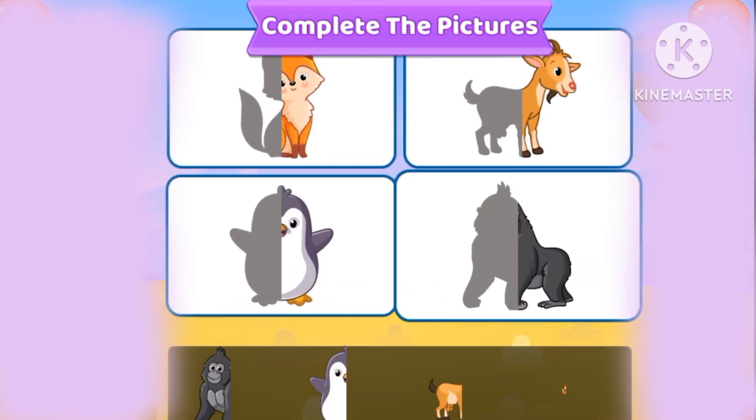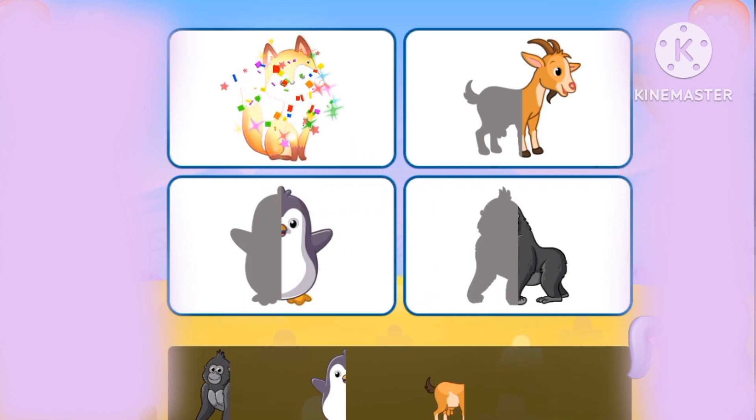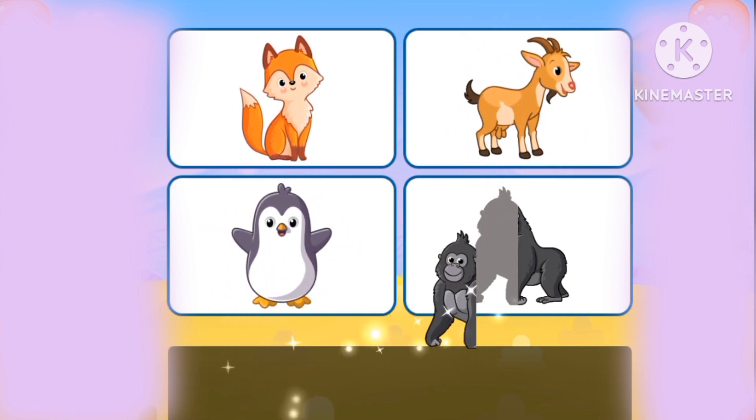Let's complete the pictures. Fox, the fox, penguin, goat, gorilla.